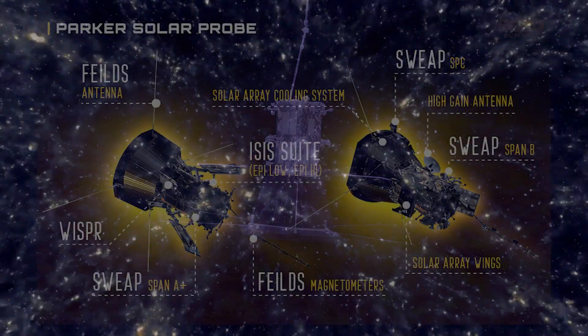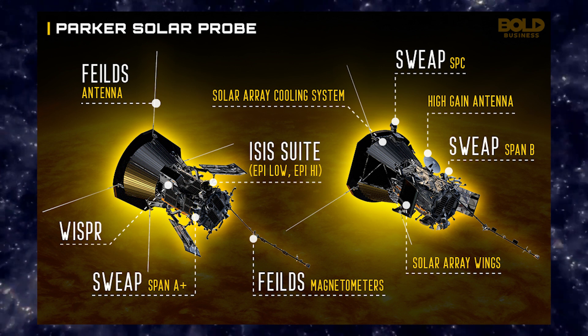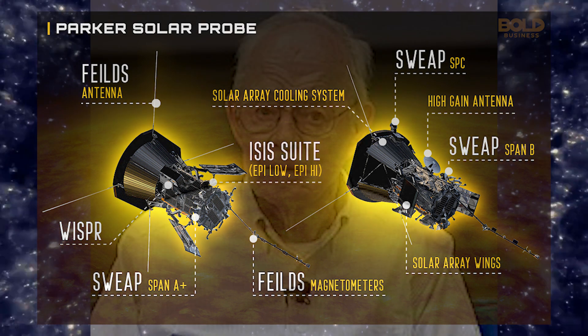The probe has four instrument suites designed to study magnetic fields, plasma, and energetic particles, and to image the solar wind. The mission is named after Dr. Eugene Parker, who pioneered our modern understanding of the sun.